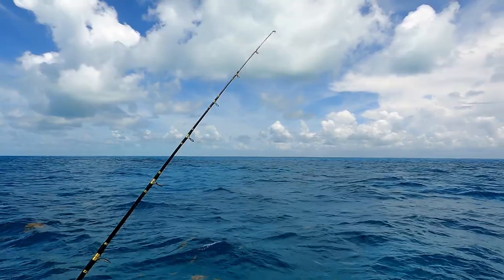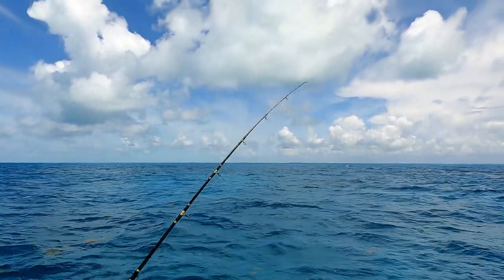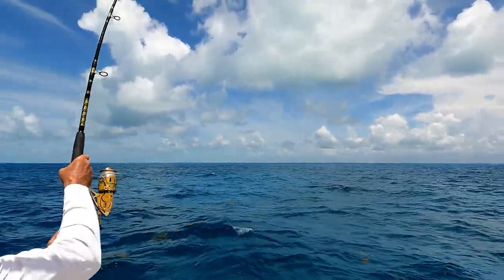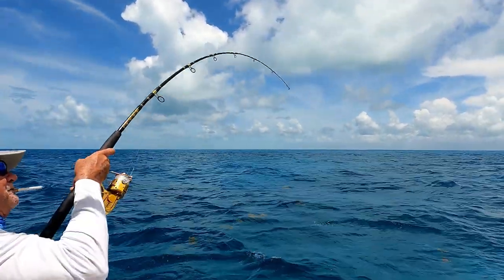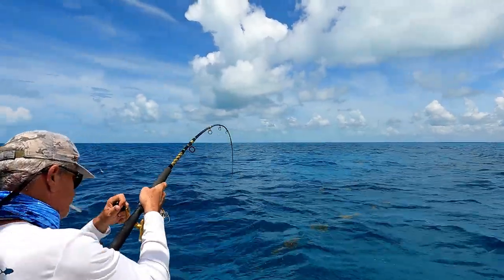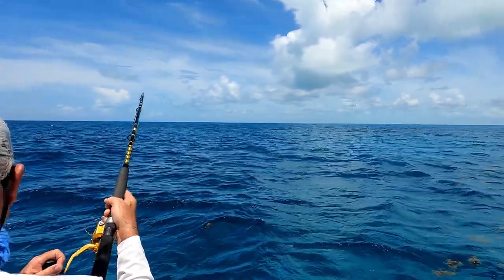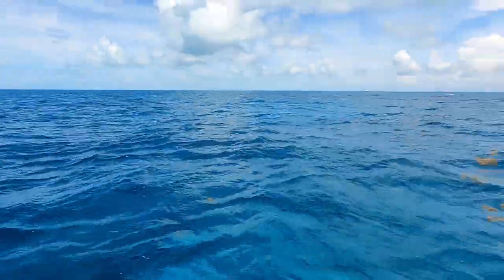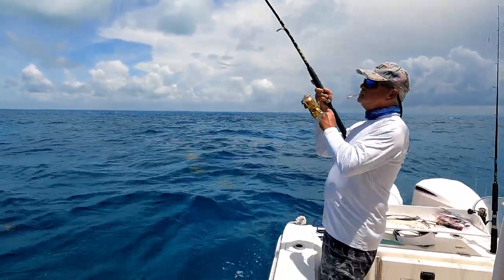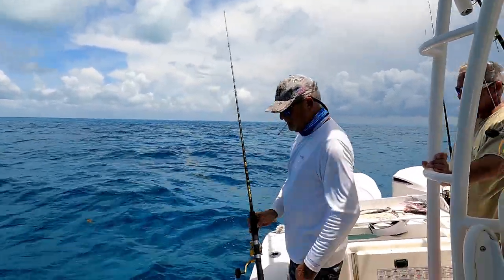Joe's getting a bite. Look at that rod tip — the fish is just going to bend that rod in a second. Joe is on! Good job, buddy. We got him going, got him coming. I think it's a saltwater species. Good job, Joe. We're in 35 feet. Quick release — we didn't want that one.